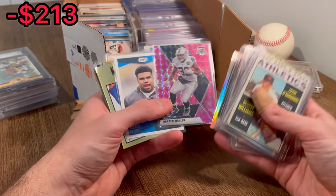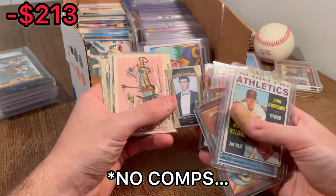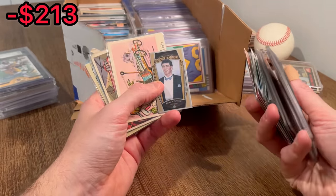Darren Waller on the pink mosaic — let's do that as the next Easter egg. Carlton Fisk Bowman MLB Draft History — oh, that's a sweet card. Vinny Testaverde Goodwin Champions, numbered to 50, Lady Luck. That one should be decently valuable.